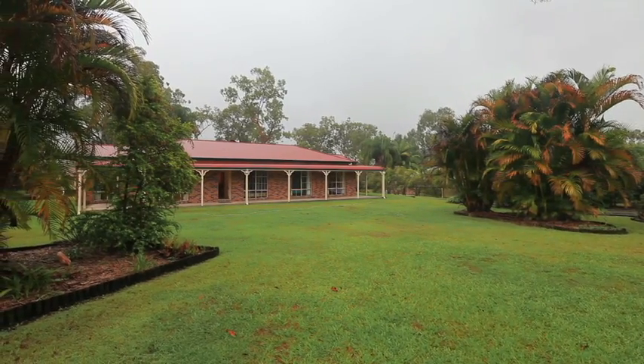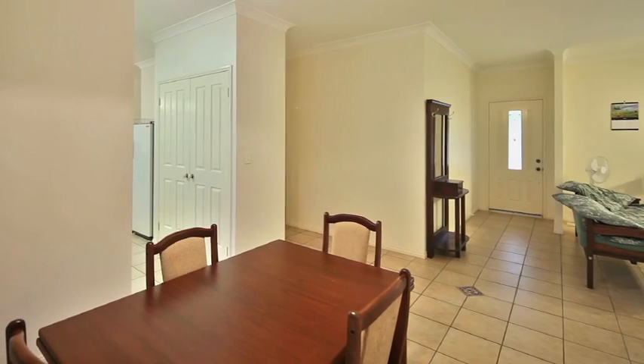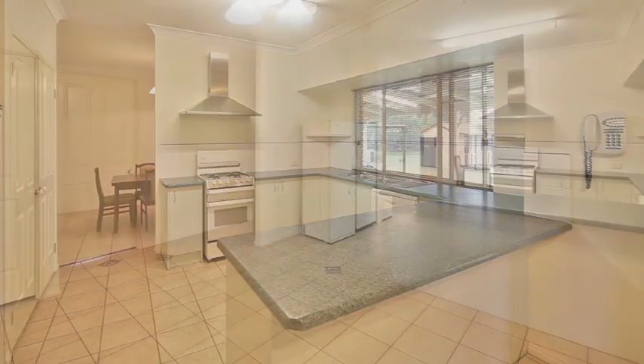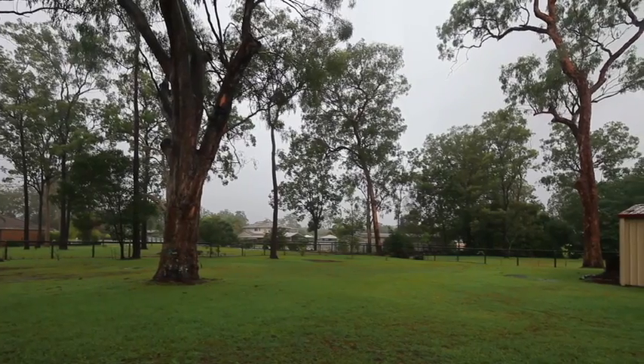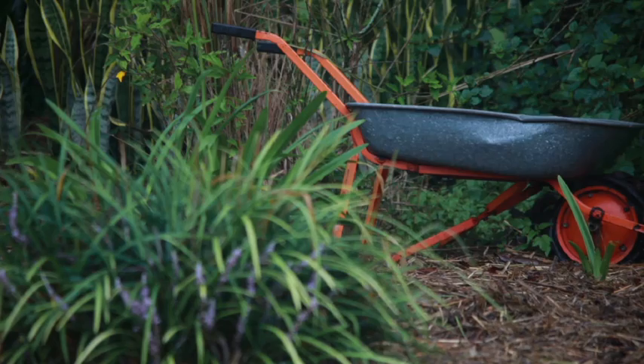Set on a flat one-acre block, this four-bedroom, two-bathroom home in the heart of Munroven will accommodate any growing family, with two large lounge rooms and open-plan kitchen and meals. Enjoy the outdoors with a large alfresco patio overlooking the flat, lush backyard where the kids can play cricket or run around and run amok.